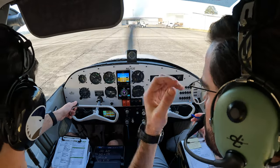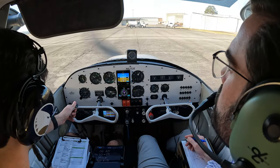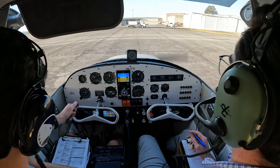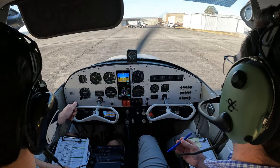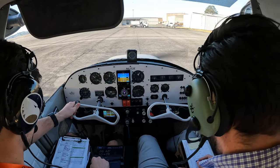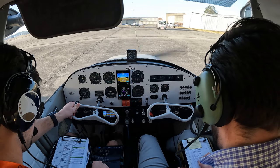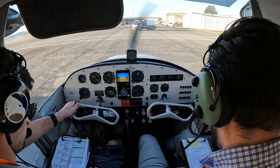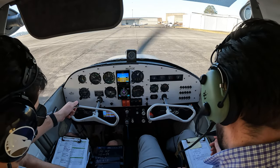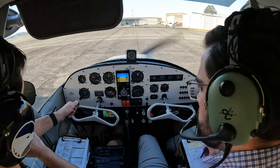Savannah Clearance, Skyhawk 6252 Echo with Mike. Requesting VFR out of below 3,000, flight following direct Allendale. Skyhawk 6252 Echo, after departure maintain VFR out of below 3,000 until advised by departure. Frequency 125.3, squawk 3434. 6252 Echo, readback correct.